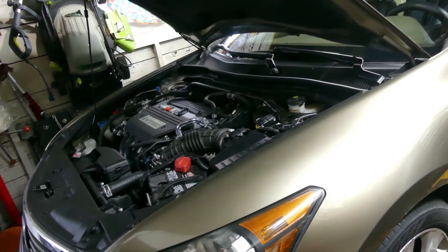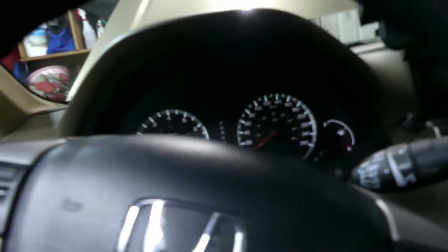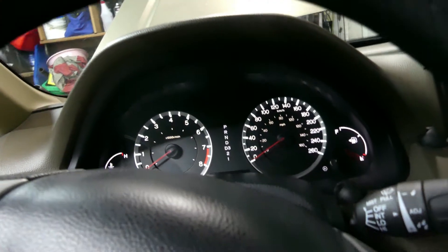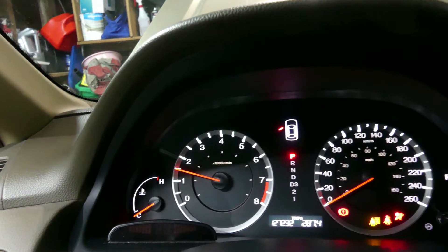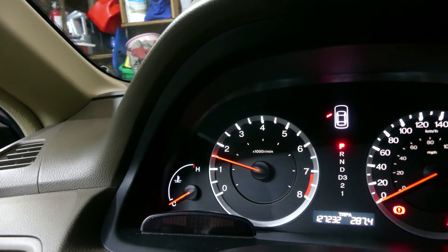Let's start the car and confirm the complaint. It's a pretty nice luxury car. First start in the morning — let's see the RPM. It's at 1500 RPM.